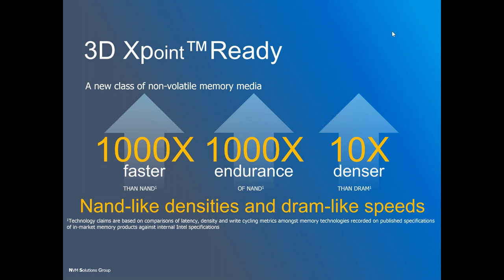3D XPoint does a number of things for us. It's completely new technology—not based on trapping electrons to store bits and bytes. It's based on a whole new physics. A few years ago people would have said that's impossible, but Intel likes to do the impossible. This technology is going to be a thousand times faster than any current flash memory product.